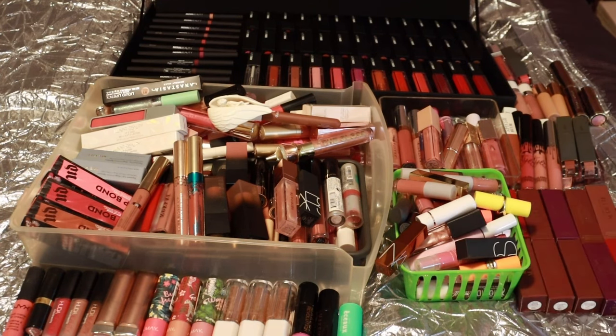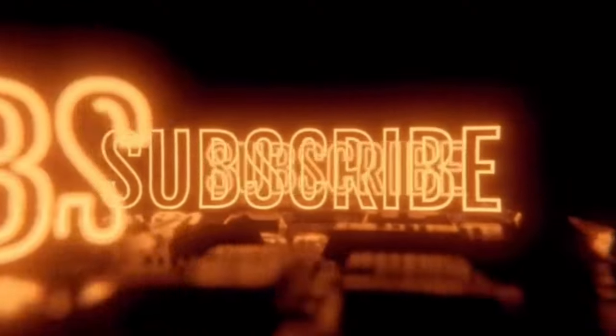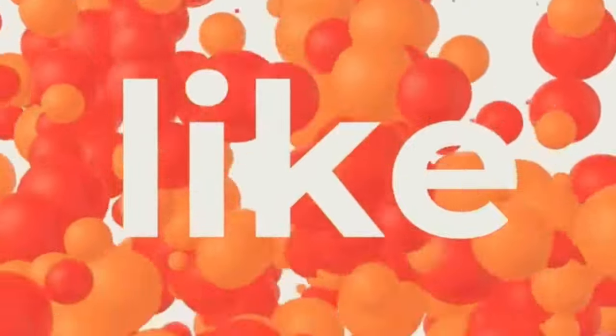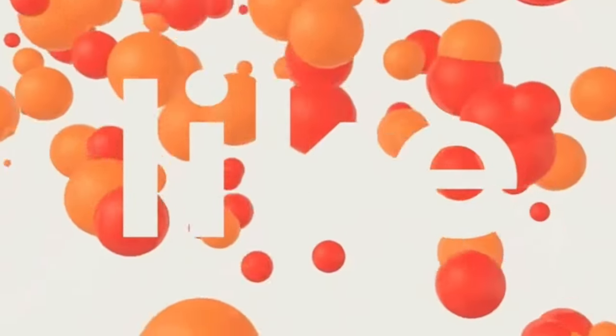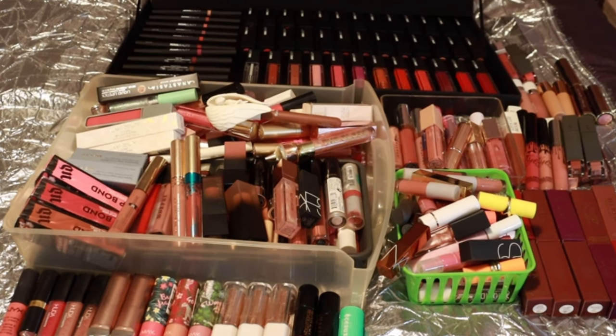But before we get into this, if you like these kind of videos and you want to see more, make sure to stop right now and like it. If you want to see more content from me, make sure you're subscribed. I put out content weekly so you don't want to miss out. Also make sure to check the down bar for all my other social media links. Without further ado, let's go ahead and hop in and start decluttering some of these lippies.